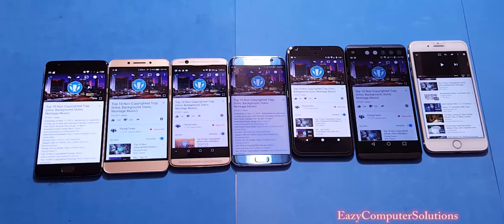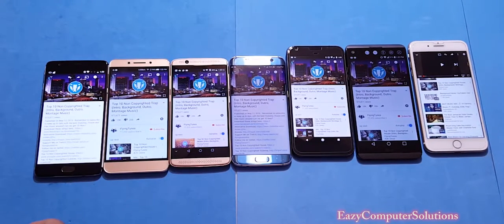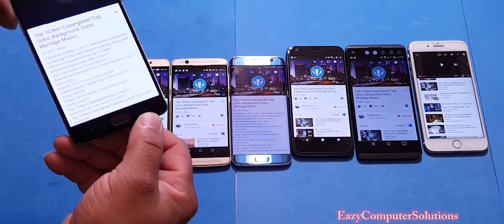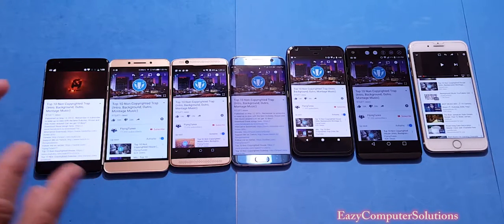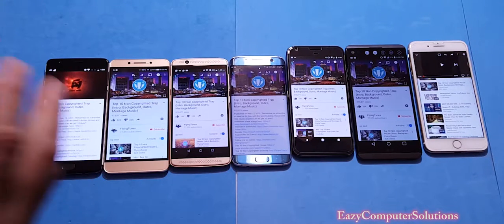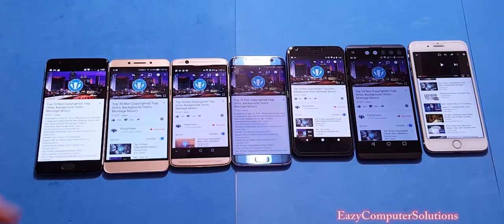What's up guys, this is Eric again. Let's get with the test. I got the non-copyrighted music ready to go. First up, the OnePlus 3 — turning the volume all the way up. The OnePlus 3 has always been the loudest device, and at high volume it sounds very good.